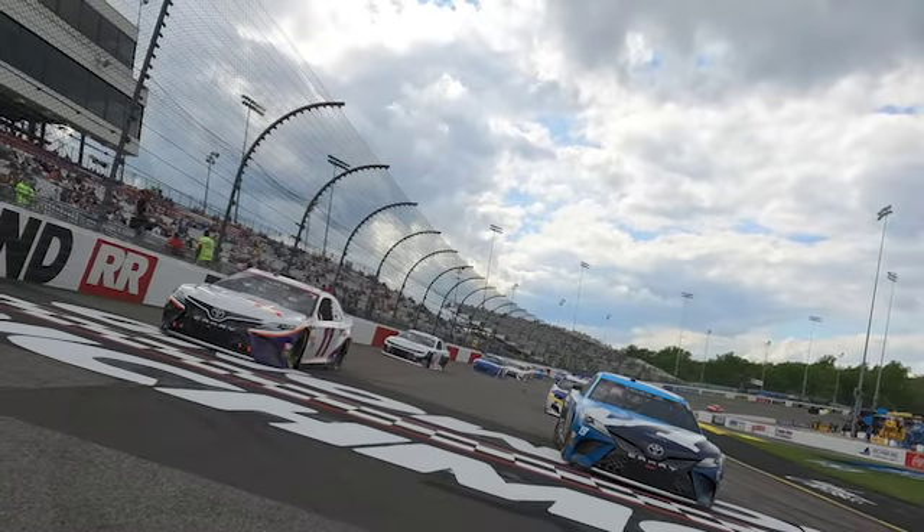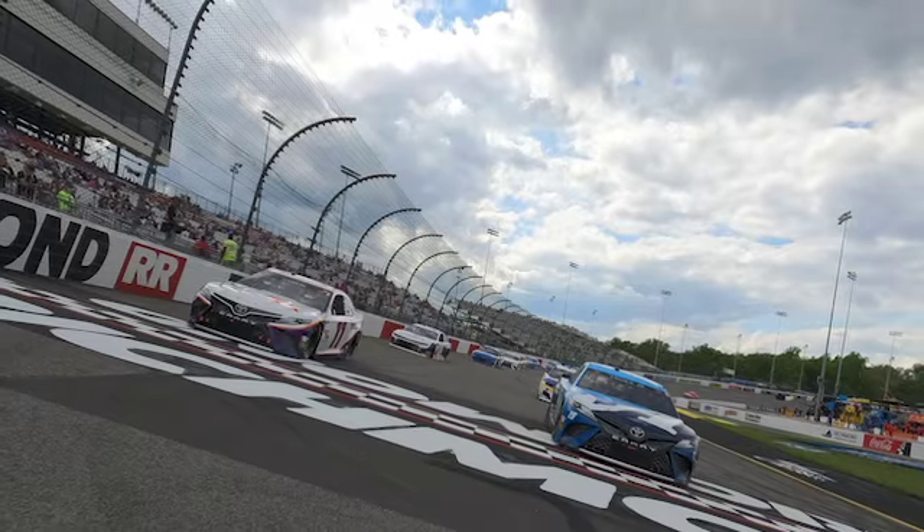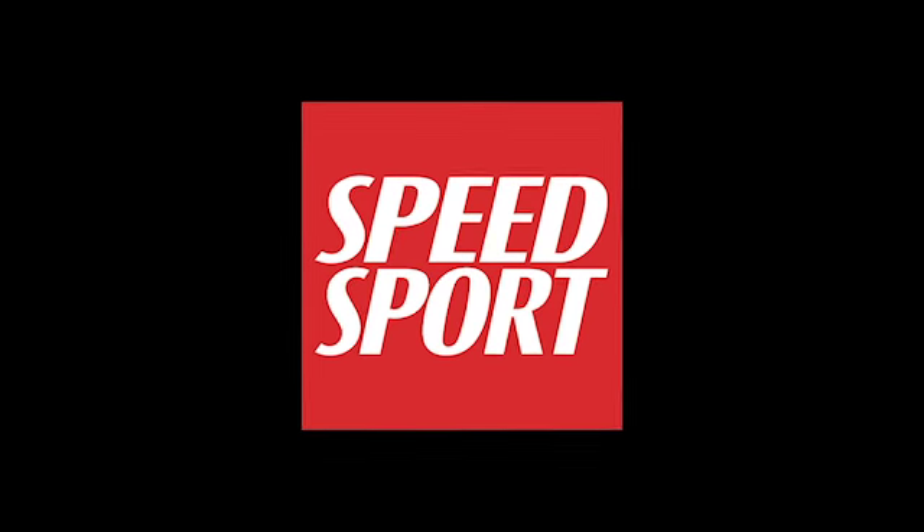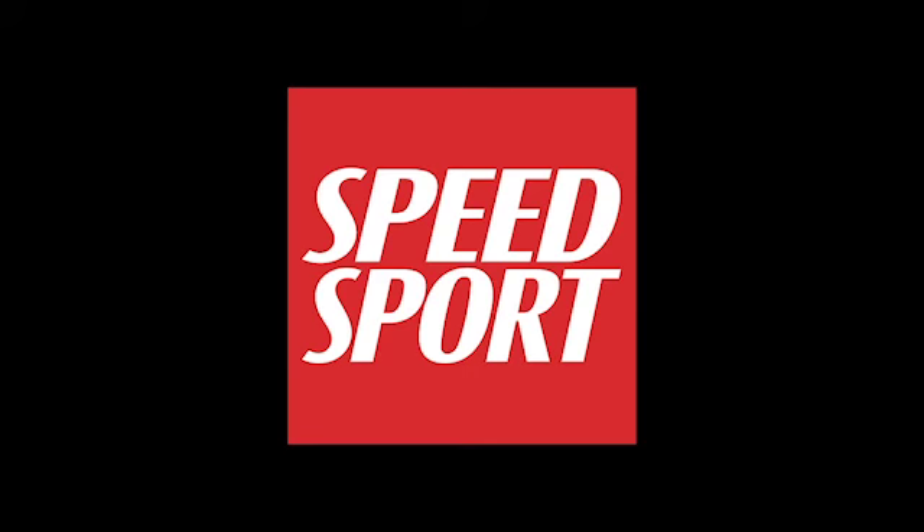Richmond Raceway's Toyota Owners 400 is scheduled for 3:30 Eastern this Sunday. Be sure to visit speedsport.com often to get the latest news in NASCAR as well as all things motorsports. This has been a Speed Sports Snippet.